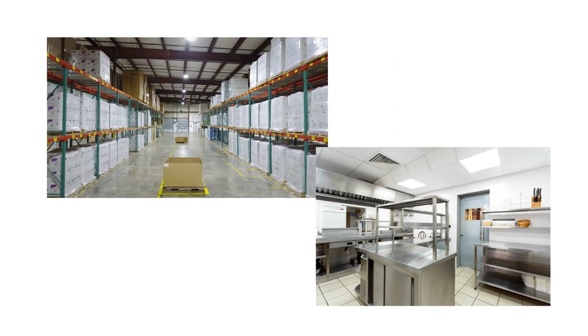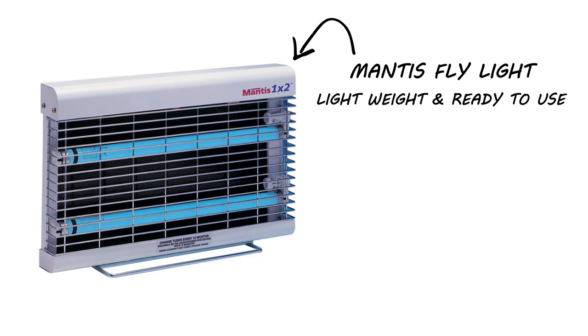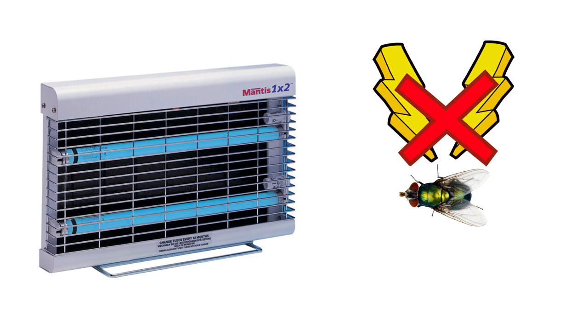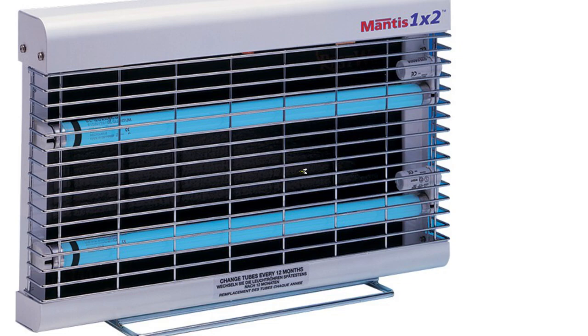If you have blowflies in a commercial property, you can also use the Mantis Fly Light Trap. This is a lightweight, ready-to-use fly light that uses two bright UV lights to attract flies. This fly light does not electrocute the flies, but instead lures them to a glue board positioned behind the bulbs where they'll get stuck and unable to fly away.